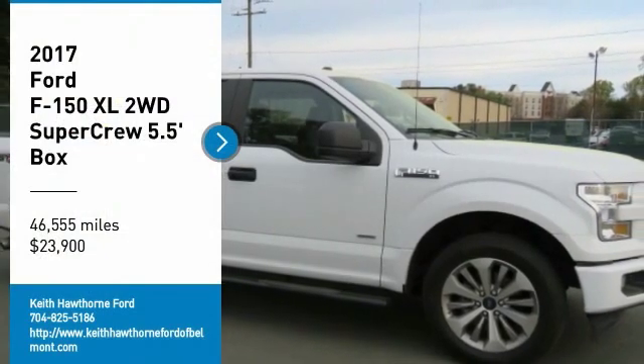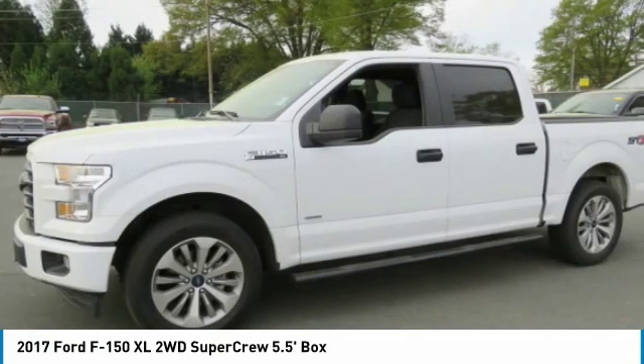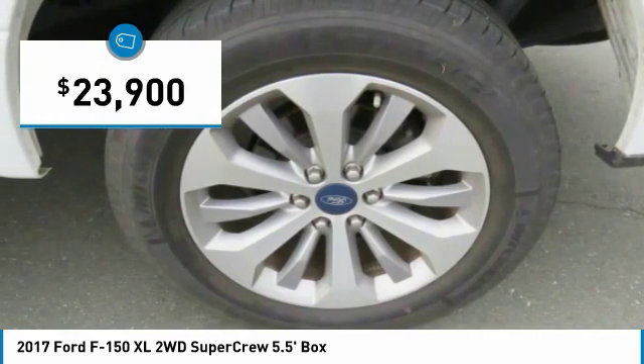You are going to love the 2017 F-150. A Ford F-150 knows how to handle any situation. It's built to follow orders, no whining, and is priced below $25,000.